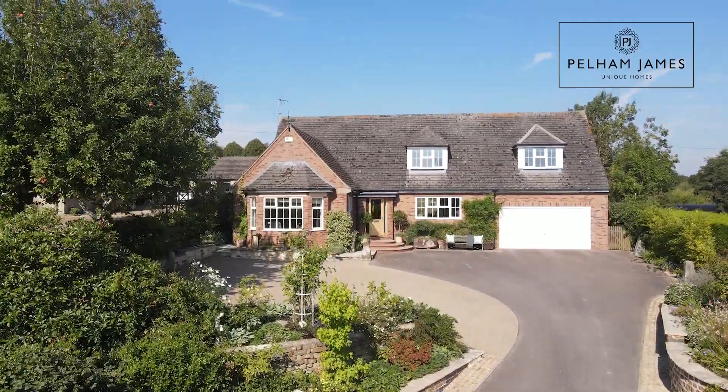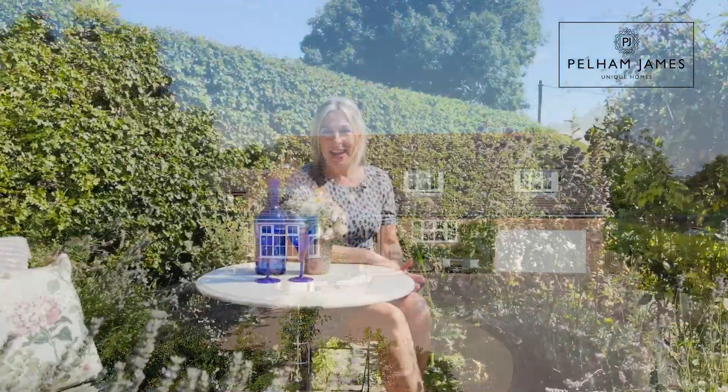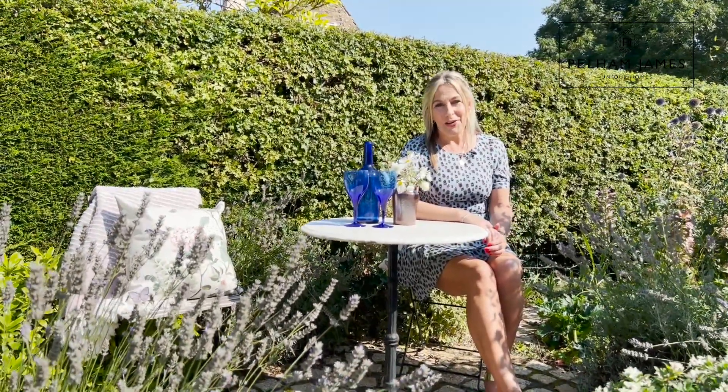Discover peace, tranquillity and an abundance of nature in the hamlet of Brook, just outside Uppingham and Oakham. Let me show you around the beautiful Baker's Cottage.